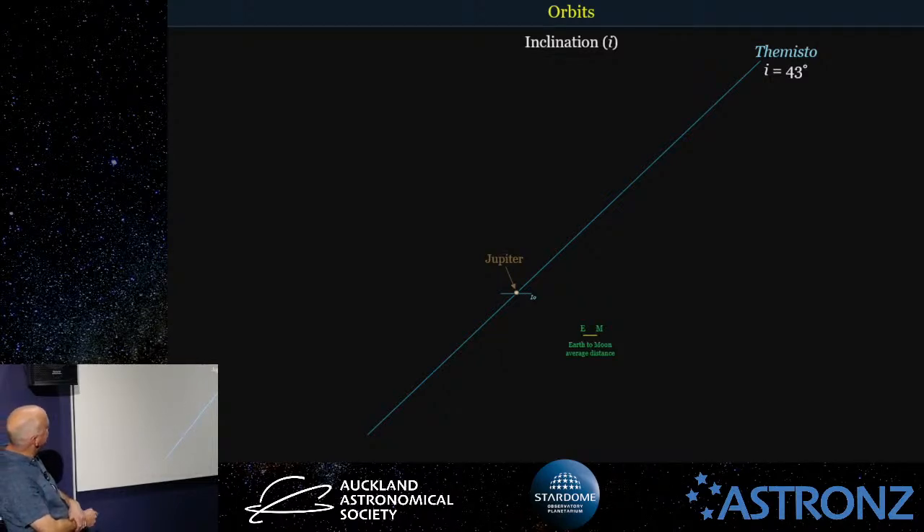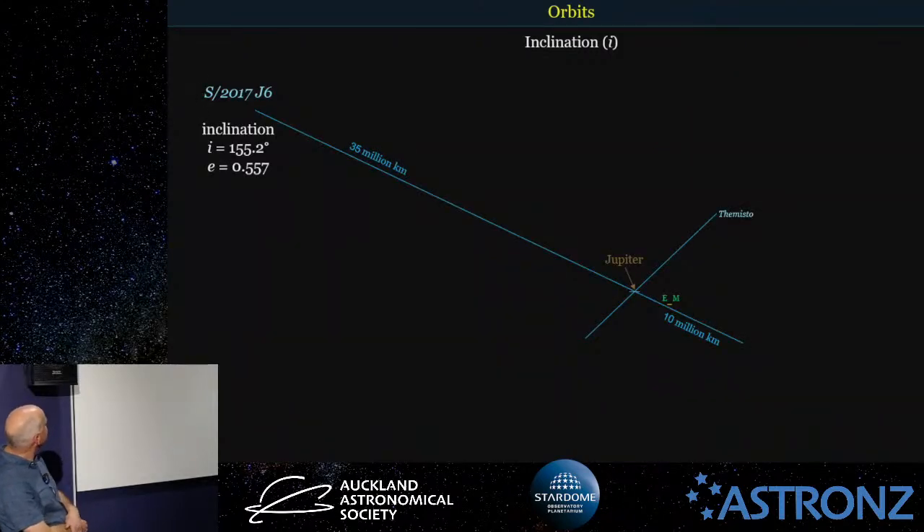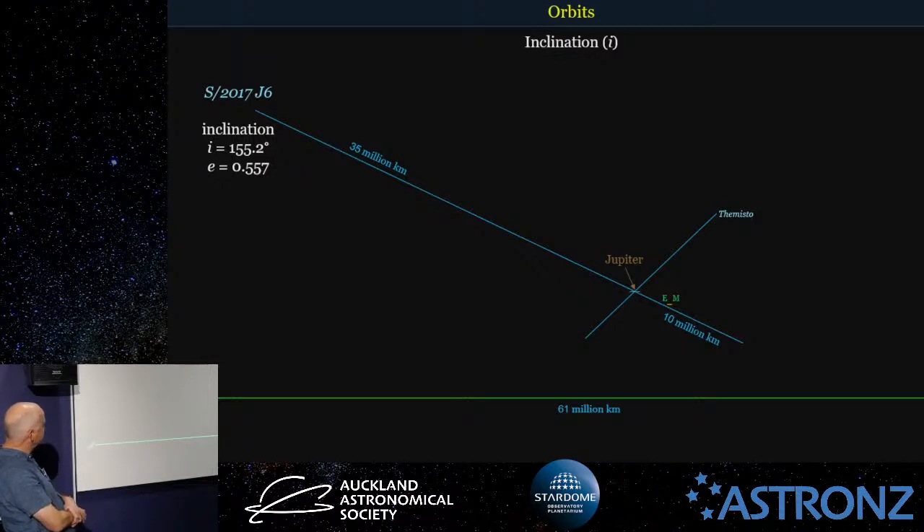Moon S2017J6 actually gets 35 million kilometres away from Jupiter. It has an inclination of 155.2 degrees, which means it's flipped right over the other way and is actually orbiting in the other direction. Its eccentricity is 0.557, meaning it's a fairly squashed orbit. For comparison, the closest distance Venus can get to Earth is about 61 million kilometres, so this moon's distance is over halfway between Earth and Venus at their closest point.